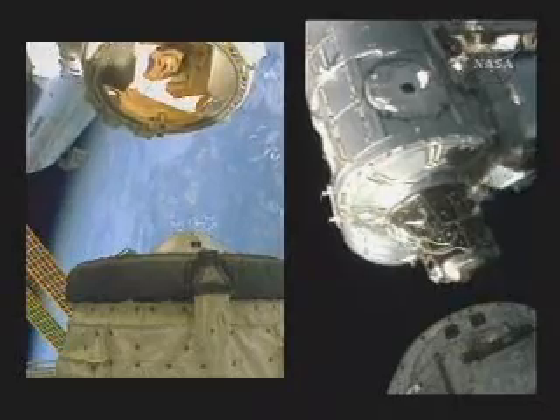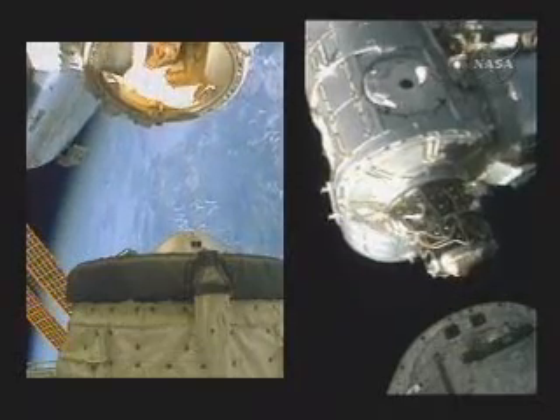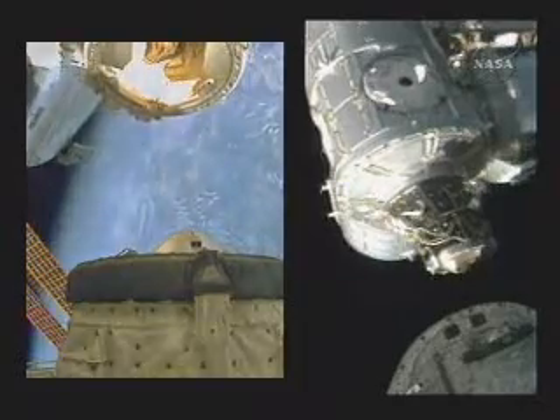Momentarily, Endeavour pilot Greg Johnson will activate thrusters that will move Endeavour more quickly away from the station.